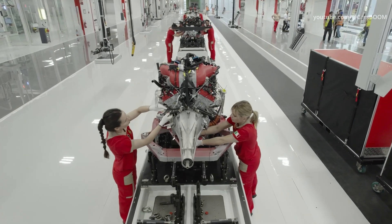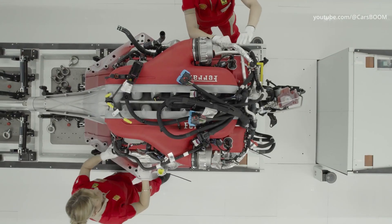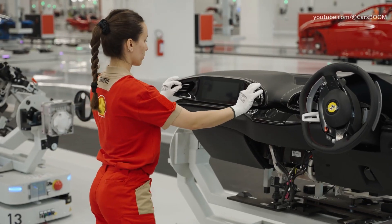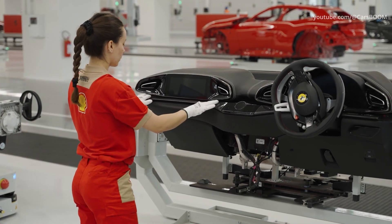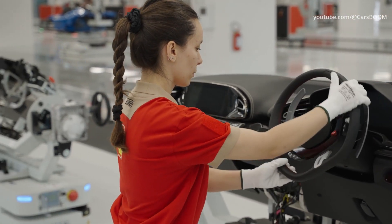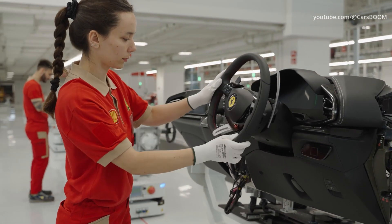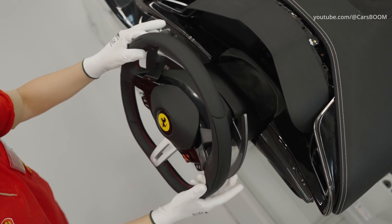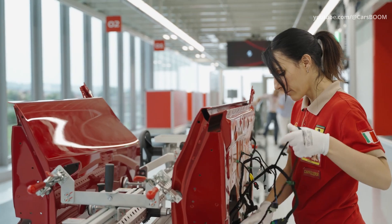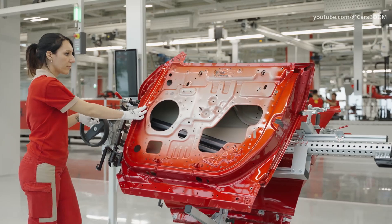The plant also reflects the principle of technological neutrality, as it will house the production and development of internal combustion engines, hybrid engines, and new electric motors, each capable of delivering Ferrari's signature driving excitement. The integration of the production of the entire range in a single building will allow Ferrari to reorganize and reallocate all production activities more efficiently among its existing facilities in Maranello, increasing its ability to adapt quickly to production needs.